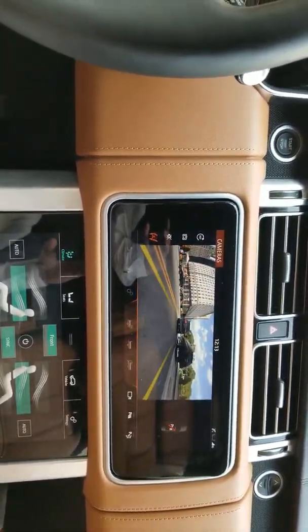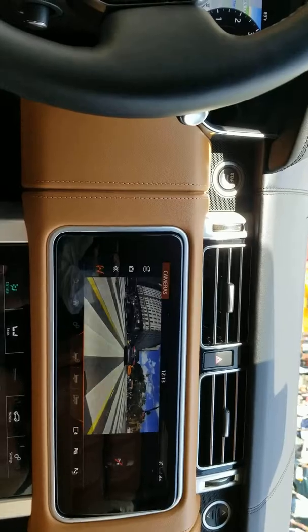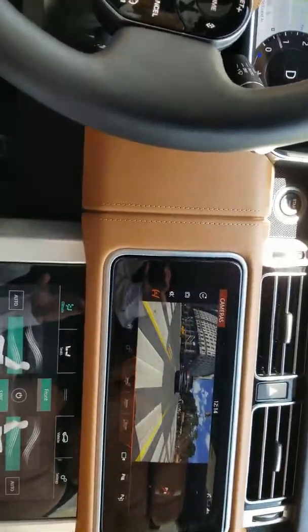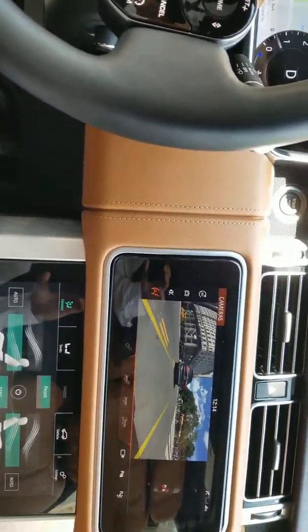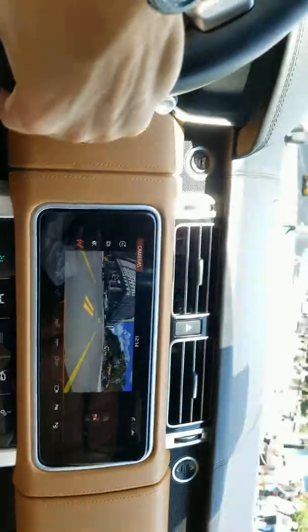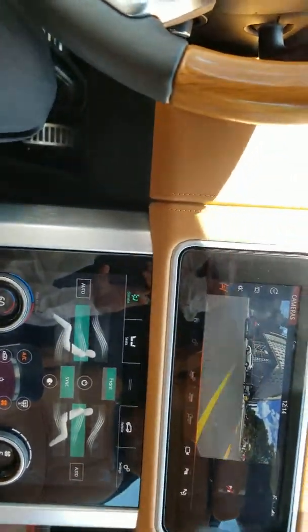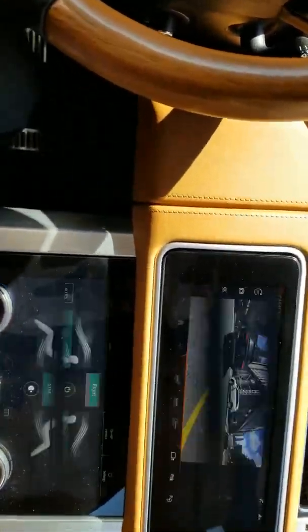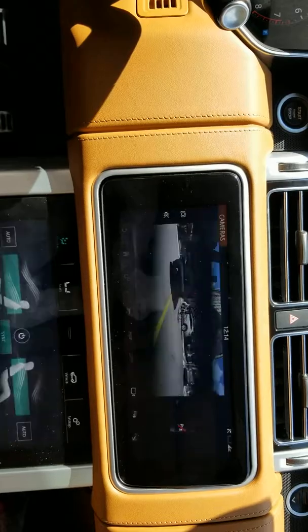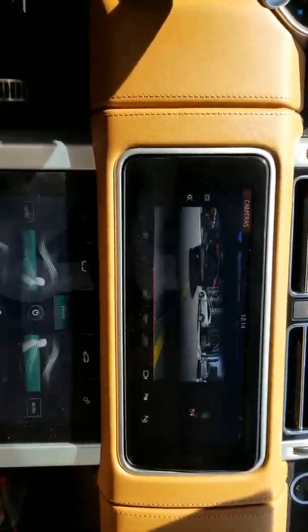And it is just not going away. Two minutes into the video, all right? The parking assist cameras are still on.